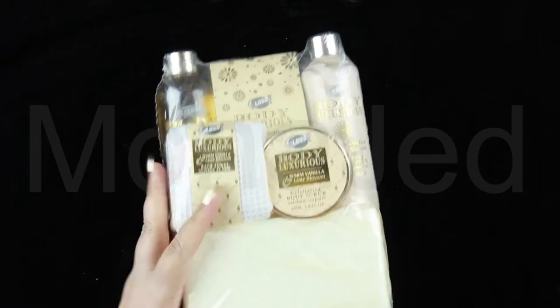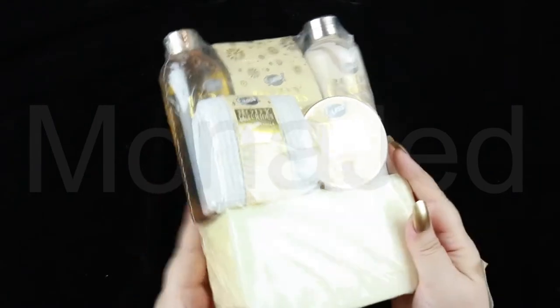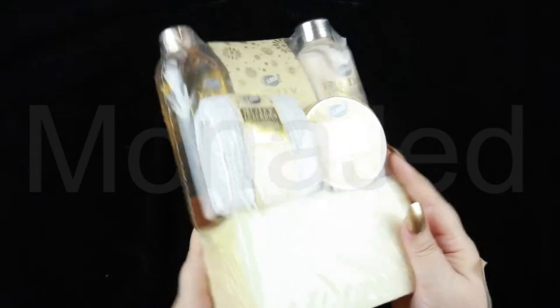This beautiful gift set not only impresses with its visually attractive packaging, but also with its content. On to the contents — wow, a hidden surprise. It's kind of squishy, but there were only five items mentioned. What is this rectangle sixth item? Is it a surprise bath accessory? A loofah, perhaps?